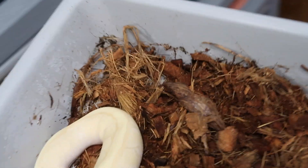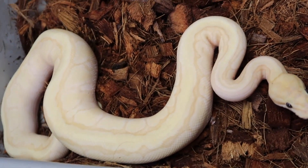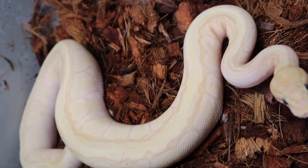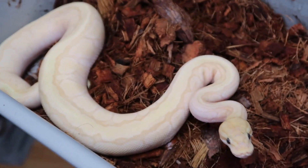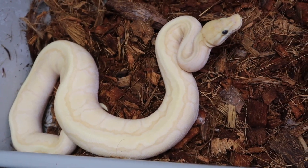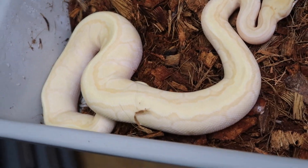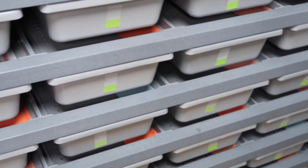This next one is really cool — she is a female banana, and I think a pinstripe mojave, maybe even enchi, and a possible odium. My odium male is a pastel pinstripe enchi mojave odium, and I bred him to a champagne banana female. This was one of the babies from that clutch that I held back.